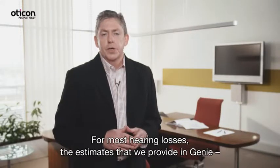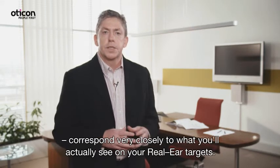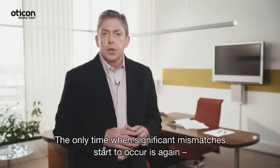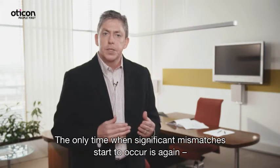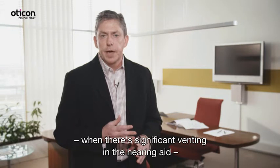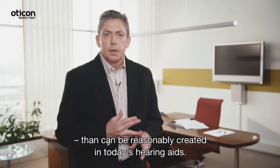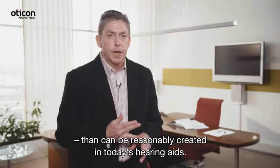For most hearing losses, the estimates we provide in GENI correspond very closely to what you'll actually see on your real ear targets. Significant mismatches start to occur only when there's significant venting in the hearing aid, or when the amount of high-frequency gain proposed is significantly higher than can be reasonably created in today's hearing aids.